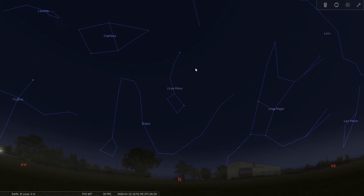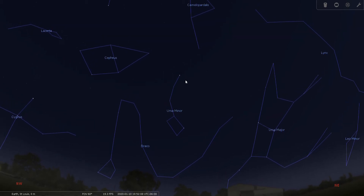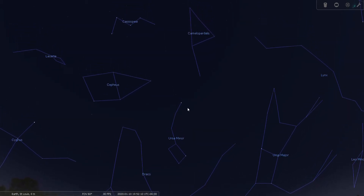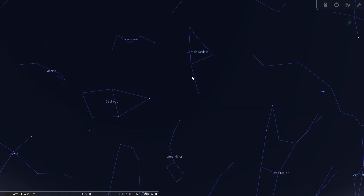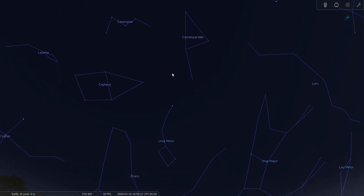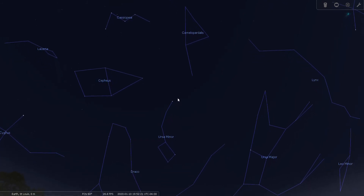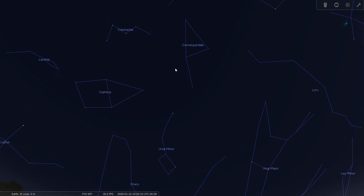Look due north — the North Star is going to be at your latitude above the horizon. The North Star is 38 degrees up, and in mid-January Camelopardalis is going to be very high up above the North Star. If you've seen my previous presentation, all you really need to do is find Cassiopeia and you will find Camelopardalis is just to the right of it.